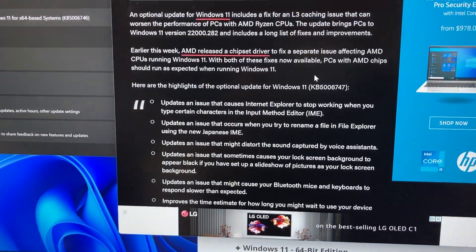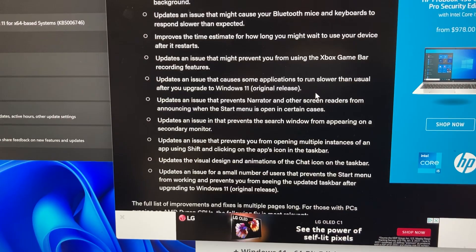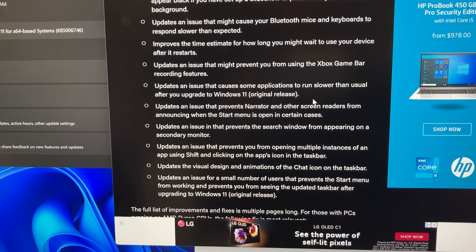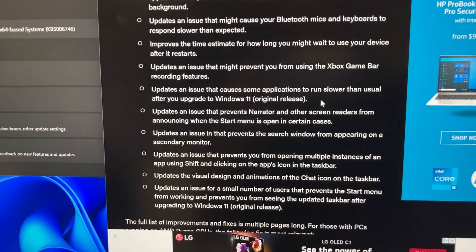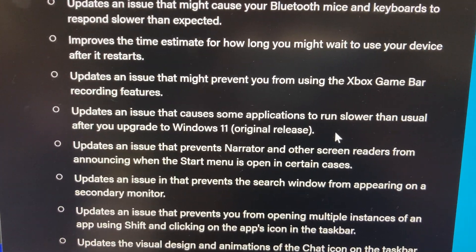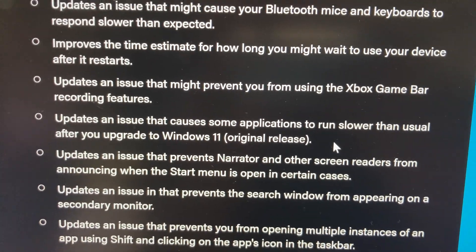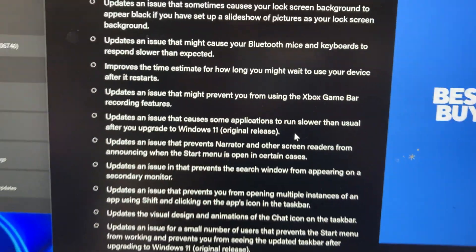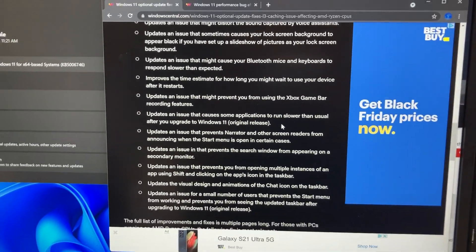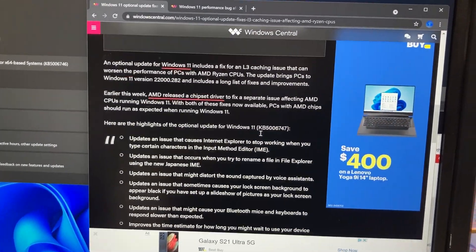I'm not sure if this one fixes the Intel issue where Internet Explorer was affected. I did realize there are some applications that run slower than usual after upgrading to Windows 11 — I actually had some issues with that — so I'm hoping that will be taken care of.